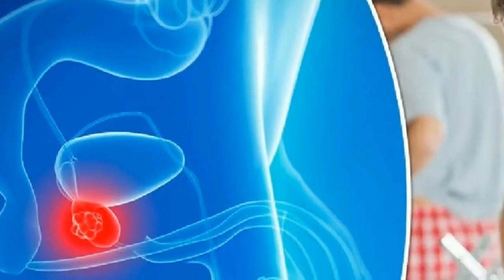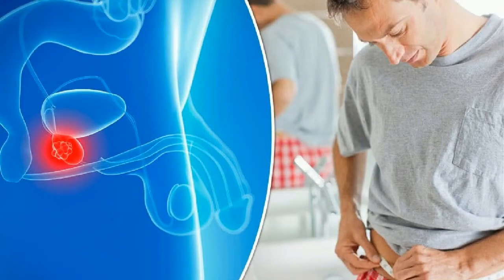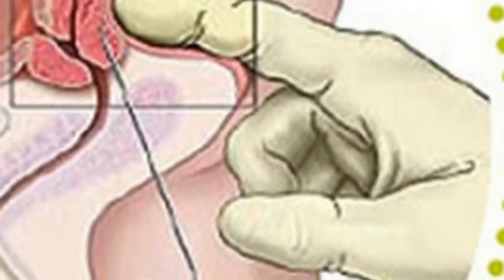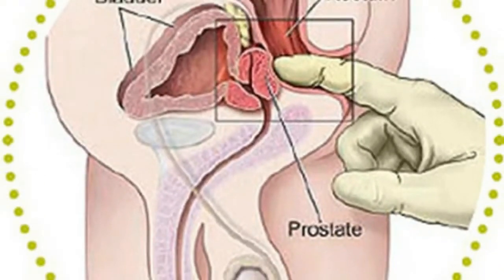Two warning signs mean you have a prostate issue: frequent urinating and problems with urine passing. Other signs may be lower back pain or pain in the legs, hips, or feet. Here are the nine best natural remedies for an enlarged prostate.